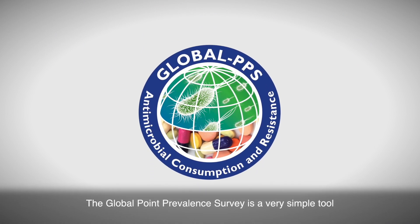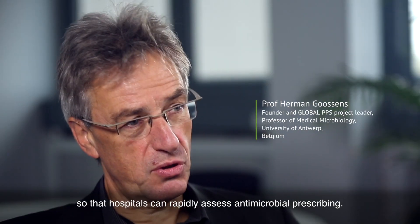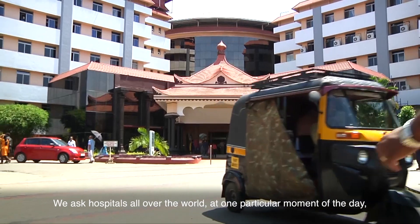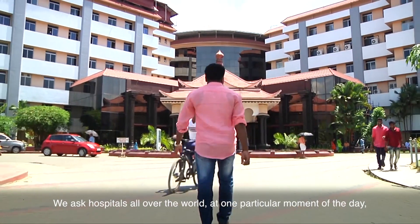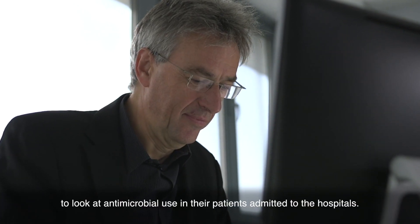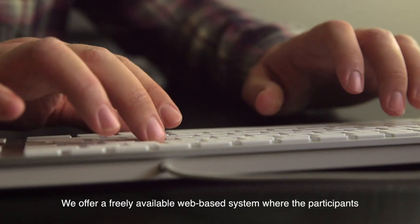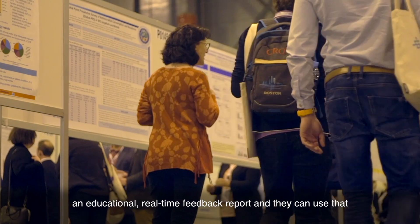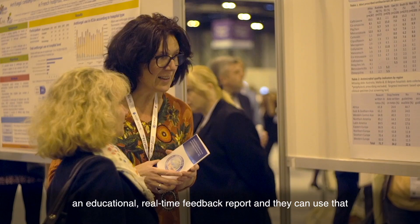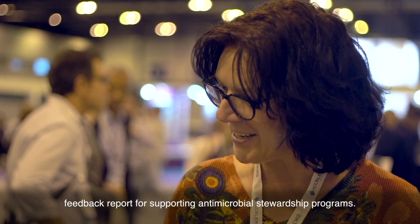The Global Point Prevalence Survey is a very simple tool so that hospitals could rapidly assess antimicrobial prescribing. You ask hospitals all over the world at one particular moment of the day to look at antimicrobial use in patients admitted to their hospitals. We offer a freely available web-based system where participants can enter their data online and after validation, download educational real-time feedback reports to support antimicrobial stewardship programs.